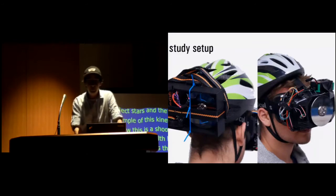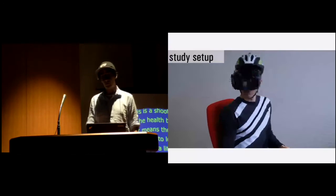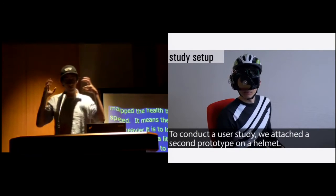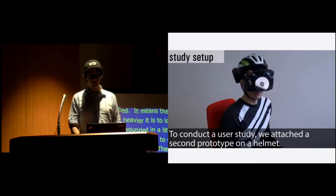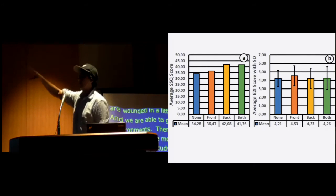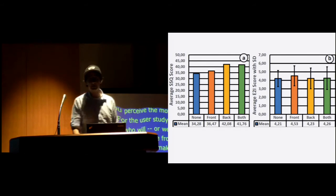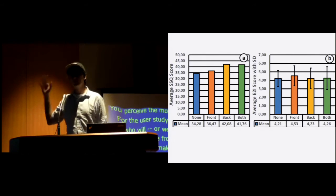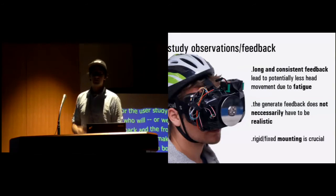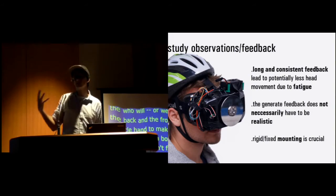We ran a user study on this. We put the flywheel in the back and on the front and used a bicycle helmet to make it all rigid and fixed onto the human body. Sadly, we did not find any significant differences in simulator sickness, immersion, and enjoyment — probably due to the low sample size. We only had 12 participants, and also due to the negative aspect of weight, as the prototype is still a little bit heavy.